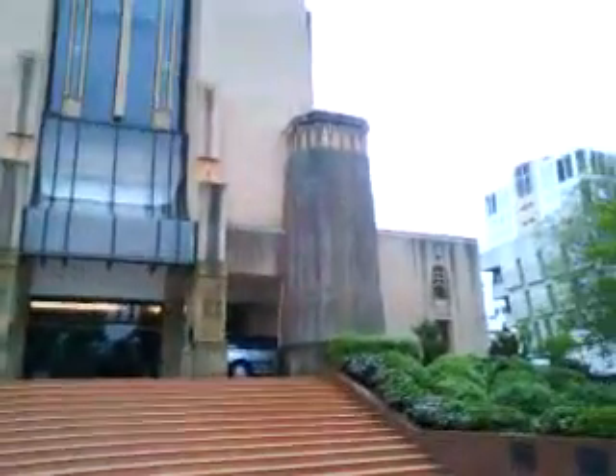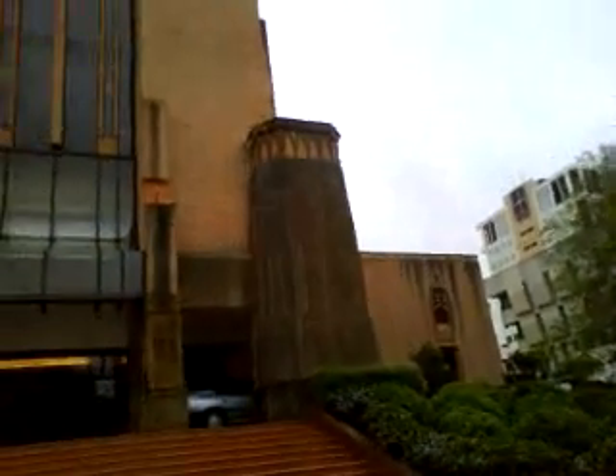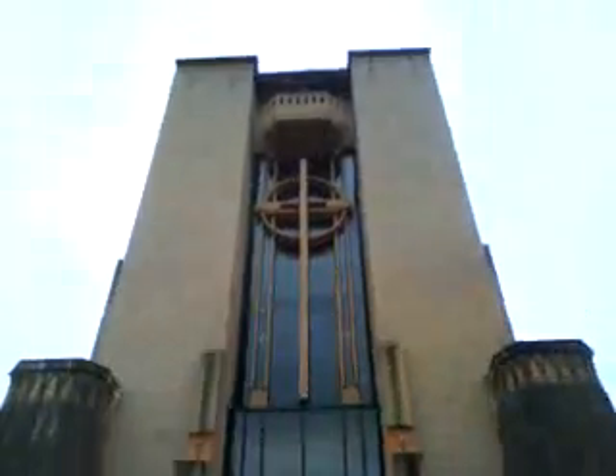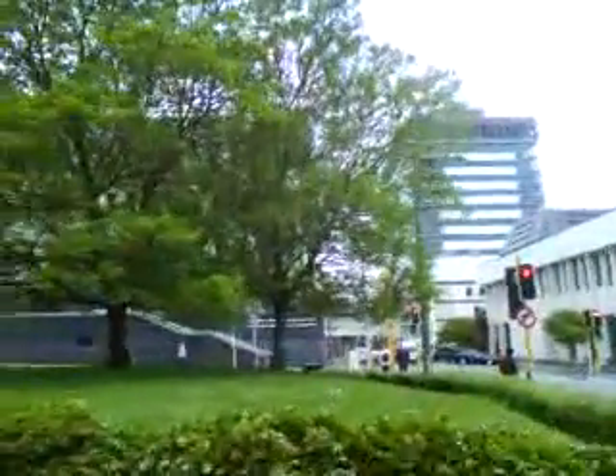Orange bricks all the way up and it looks really modern. I guess these bits are the only ones that have suffered with weather and erosion over the years, but the rest of it has got a modern appeal. Certainly different to many cathedrals around the world.